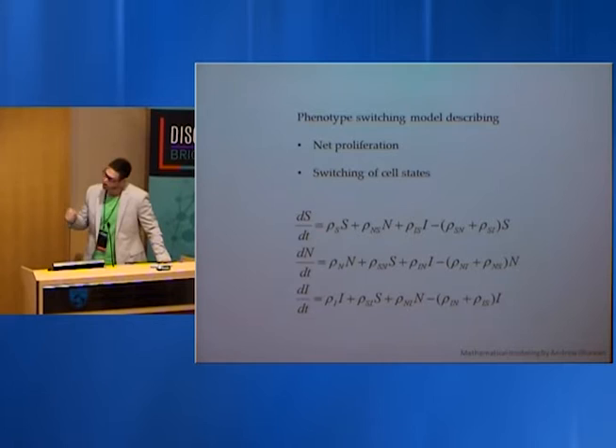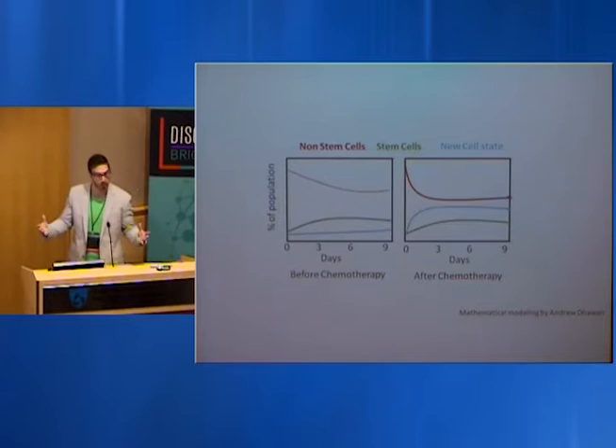We turned to computational biology because you can't understand this complexity experimentally when dealing with such a huge system. Working with a physicist named Mohamed Kohandel and his medical student Andrew Dewan, we developed mathematical models — differential equations — where we can investigate not just the proliferation rates of cells, but the switching of cell states for S (stem), N (non-stem), and I (induced) populations.